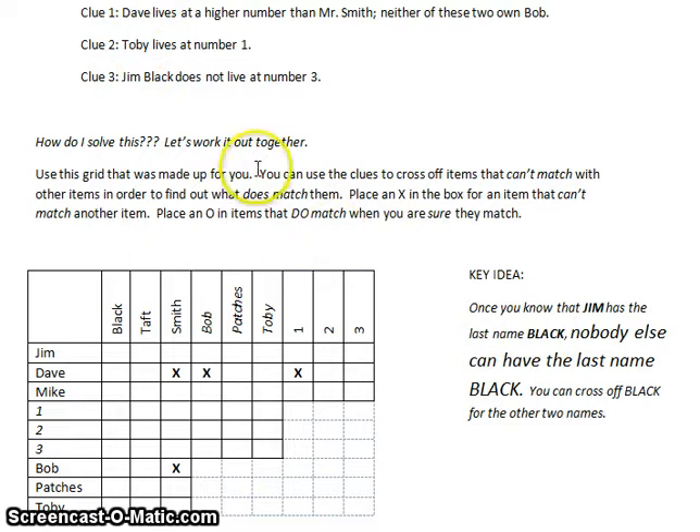Clue two: Toby lives at number one. So Toby matches with one — I put an O because Toby definitely lives at number one. That means Bob and Patches do not live at number one. I put X's for Toby at two and three. Since Toby lives at one, Patches does not live at one and neither does Bob. So now there are only two possibilities for Bob and Patches — they either live at two or three, and the clues will help figure out which.